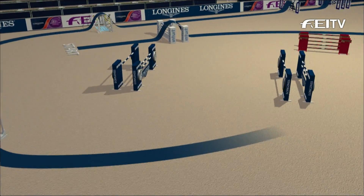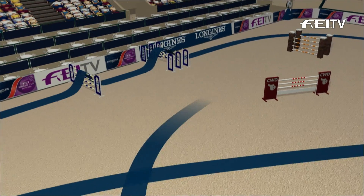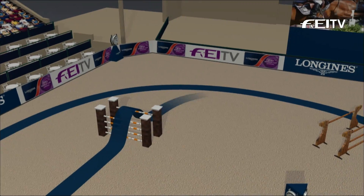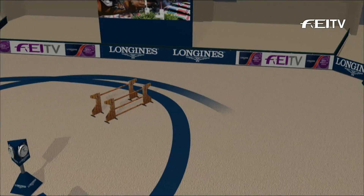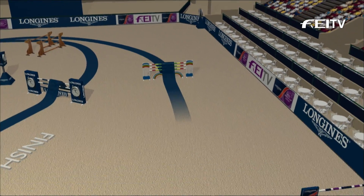Then the wall, which is absolutely a meter 60 high — I measured it. Then the wide oxer, bending line to the skinny oxer, and that's also a meter 60 high. I actually brought my tape measure with me tonight to do this. These jumps are big.